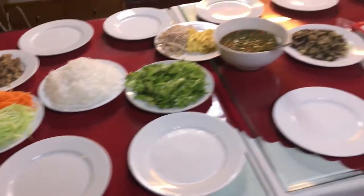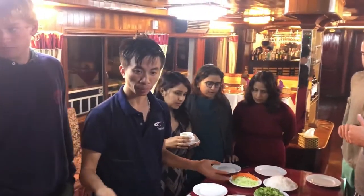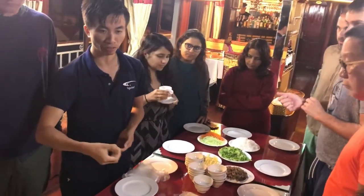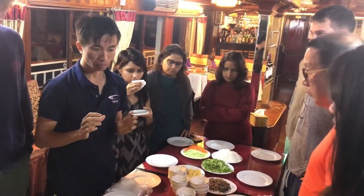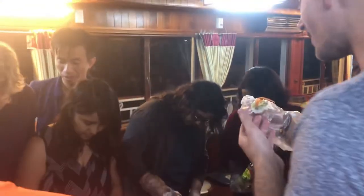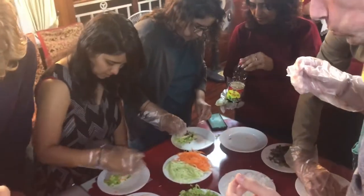We came back to our main ship in the evening to find a huge spread waiting for us. It was a spring roll making class. Vietnamese fresh spring roll consists of rice paper stuffed with fresh veggies and a dipping sauce — absolutely delicious. We learned how to make these and of course ate a ton of them.